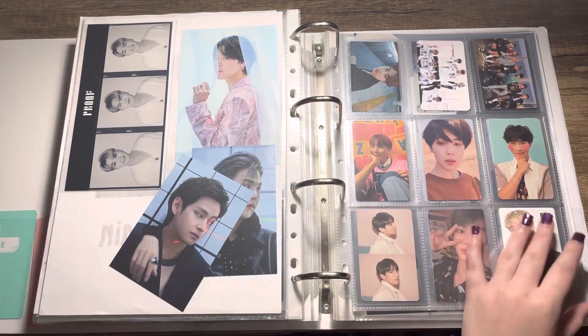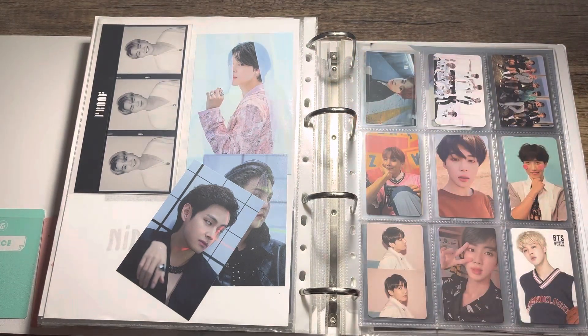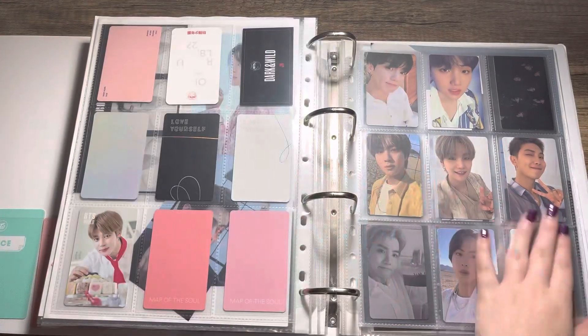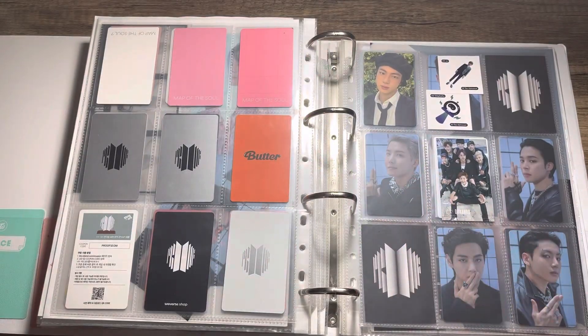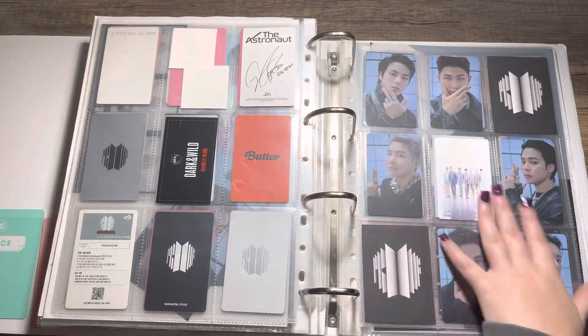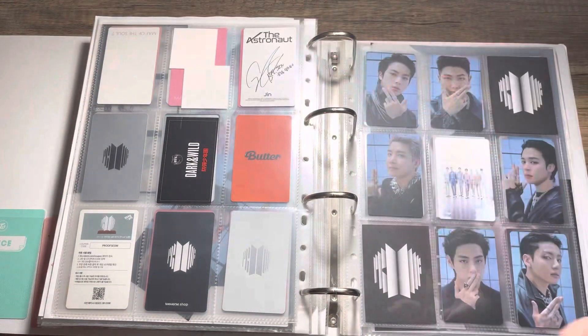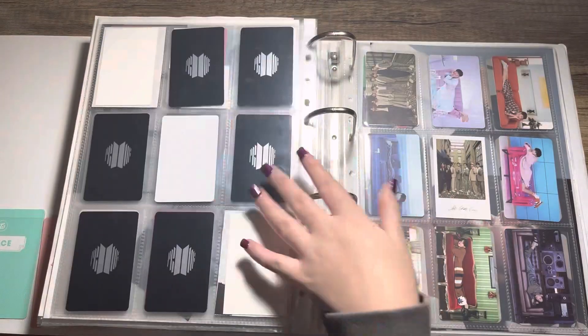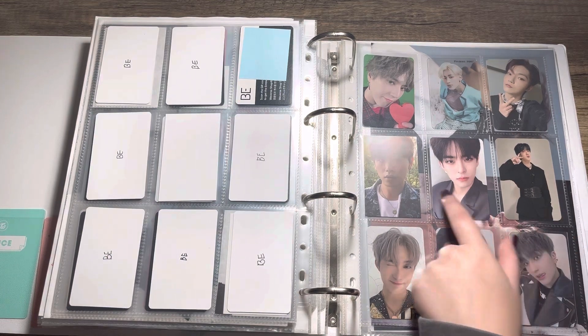Then I have my BTS collection — the Yoongi pre-order postcards, and all the photocards. I also have a Suga PC in a decorated top loader. Then more BTS — so cute. I still need to get the J-Hope and RM solo albums but I'll eventually get those. Then we have the Proof set, and just to let you know Yoongi's in the acrylic standee because it fit the blue theme. Then we have Life Goes On.